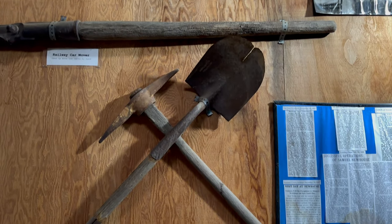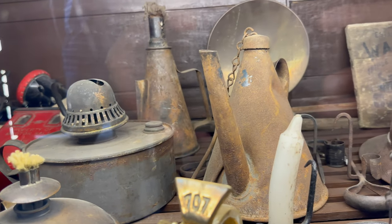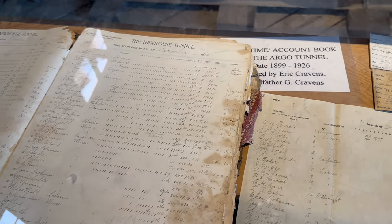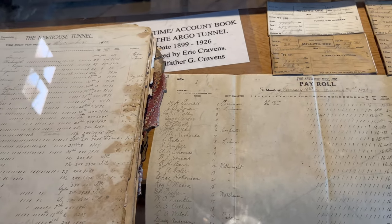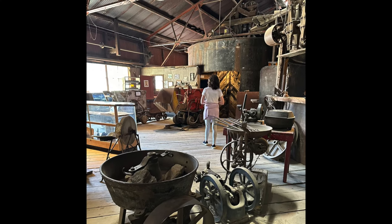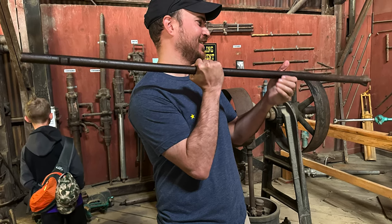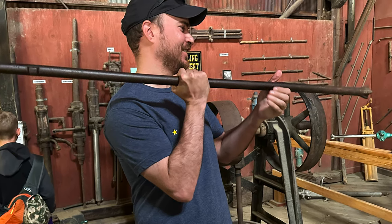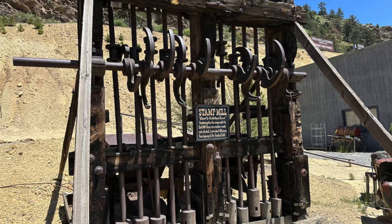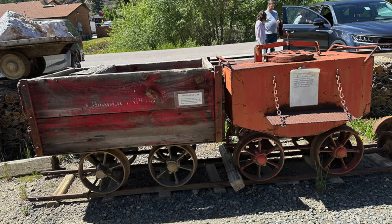Once you've had the opportunity to explore several levels, you will eventually descend to the museum level. Here, a wide array of artifacts awaits — transporting you back to the mining era, from old pay stubs to captivating historic photographs. You can even experience the sensation of handling some of the tools once wielded by the miners themselves. When you exit the museum, you'll be back on the main ground level where even more old mining artifacts are on display, including a stamp mill that once crushed rocks to extract gold and other precious minerals.